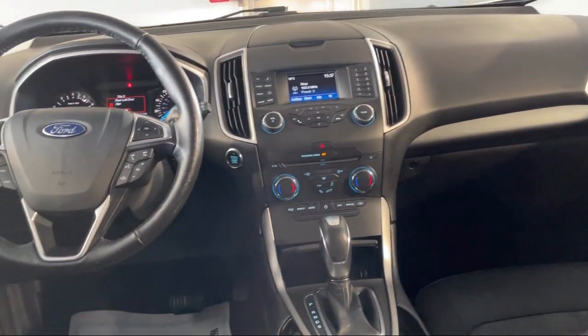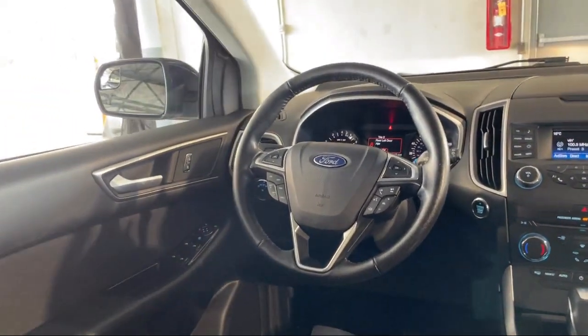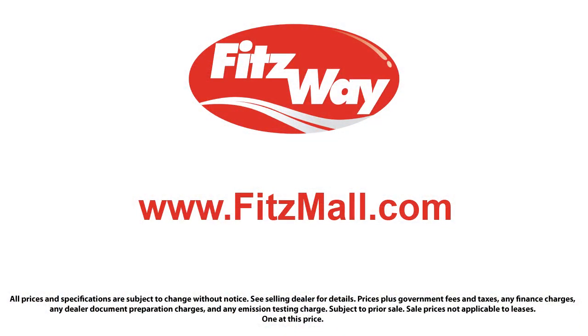Every Fitzway used vehicle we sell gets the Fitzway Checkout. It's a comprehensive inspection by our highly skilled technicians, and we'll provide you a copy of the inspection report and a Carfax vehicle history report so you'll know as much about the vehicle as we do.